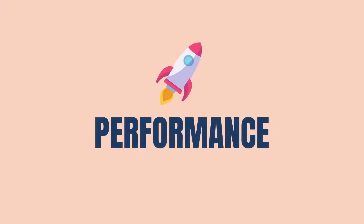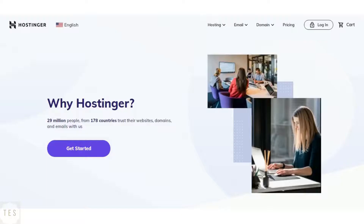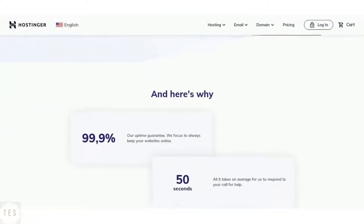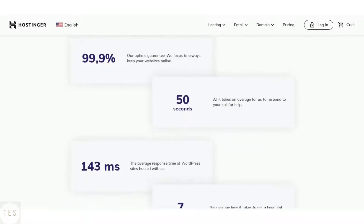Let us start with something important, that is speed and uptime performance. Hostinger guarantees 99.9% uptime which makes it quite stable. It also provides faster average response time which is around 200 milliseconds. Thus, Hostinger is excellent when it comes to getting good website performance.